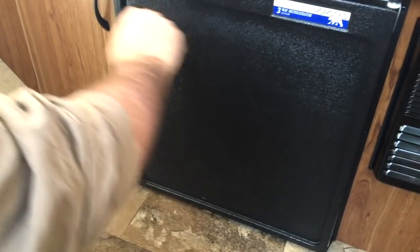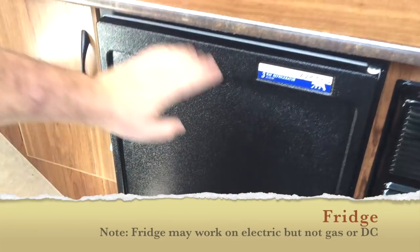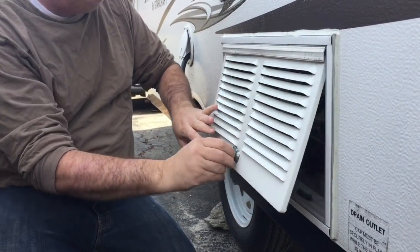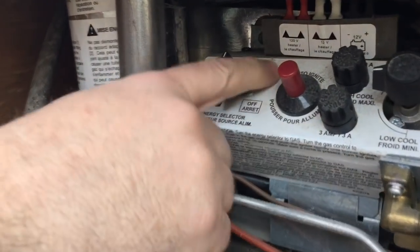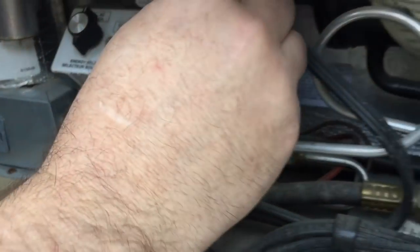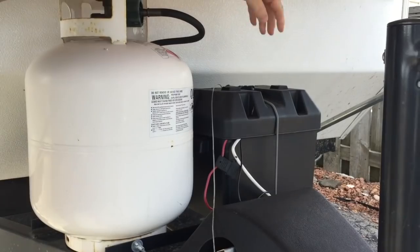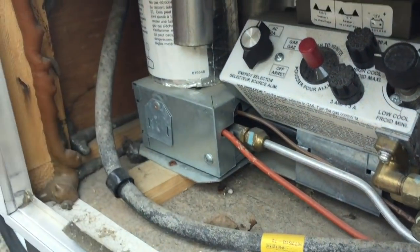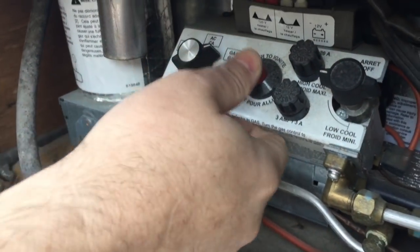Most pop-up trailers have three-way refrigerators that operate on gas, battery, or electricity — you want to check that the fridge works on all three. On the outside of the trailer you'll find a grill panel; when you open it you'll see a switch and an igniter, and there may also be some fuses. You want to verify the fridge and electricity work on DC (running off the car battery), AC (plugged in), and gas. Most trailers can be plugged in, and if there's propane you can run the furnace and fridge off the gas.